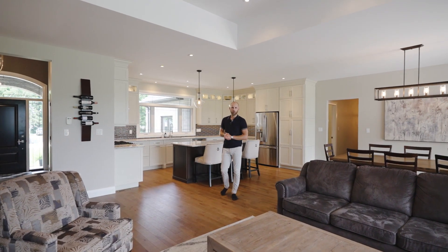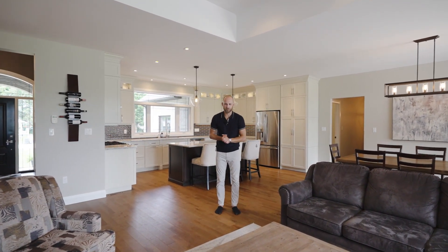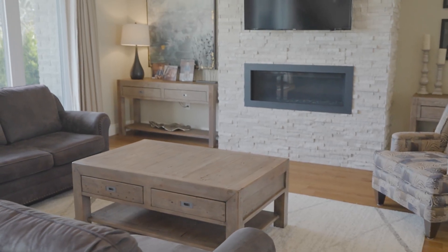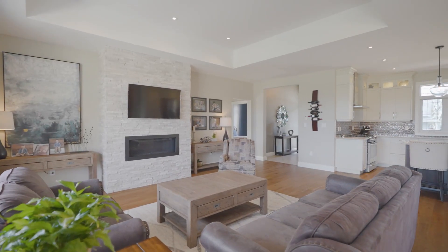Coming inside this home, you can tell that the finishes were selected with quality in mind. Built in 2015 by renowned local builder CVH Construction, this ideal split layout floor plan offers over 2,100 square feet on the main level, doubling that with a finished lower level to provide just shy of 4,000 square feet of total finished space.